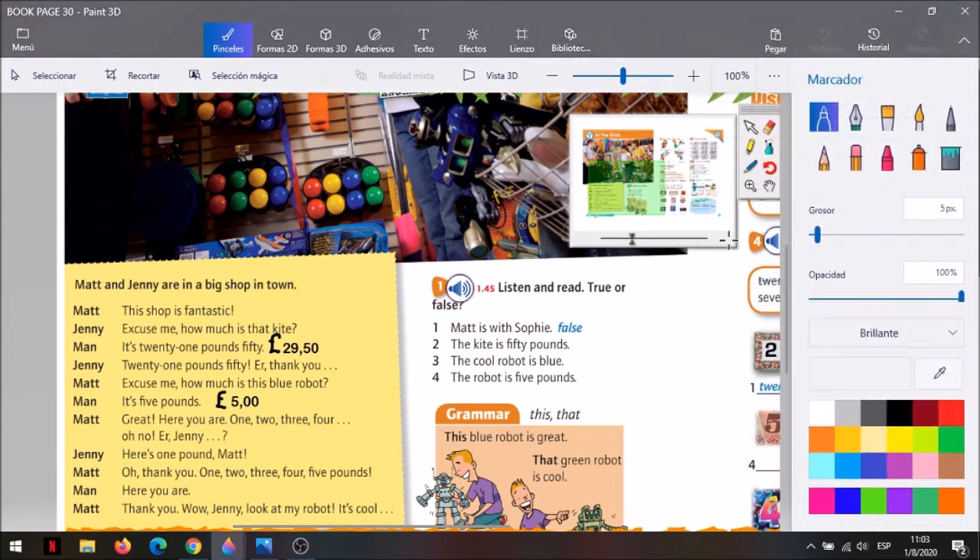¿Y qué entendiste? ¿Compraron algo? ¿Qué compraron? Preguntaron precios por dos cosas, pero en realidad compraron una. Compraron un robot. Y le pasó algo a Matt. ¿Qué le pasaba? ¿Le alcanzaba la plata? No, no le alcanzaba. ¿Y entonces cómo lo resolvieron? Jenny le prestó lo que le faltaba.